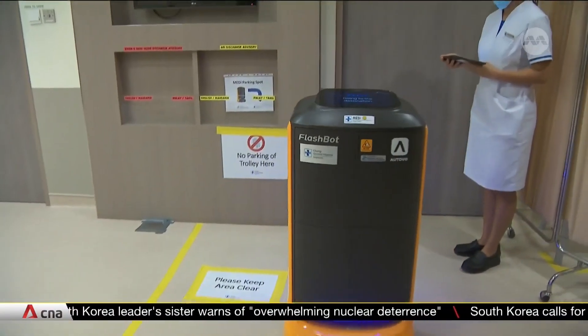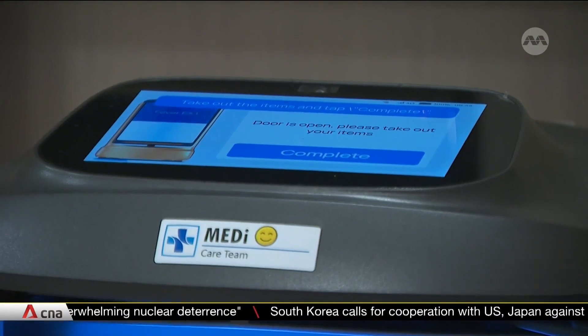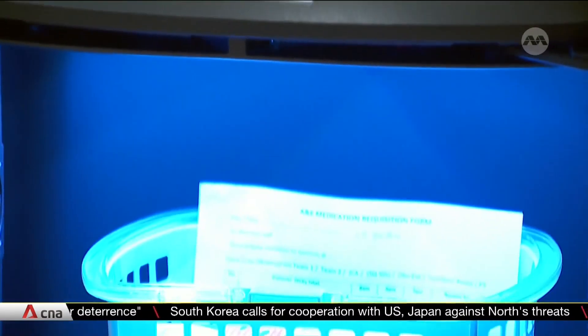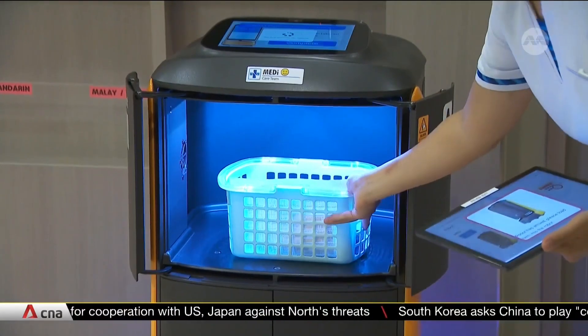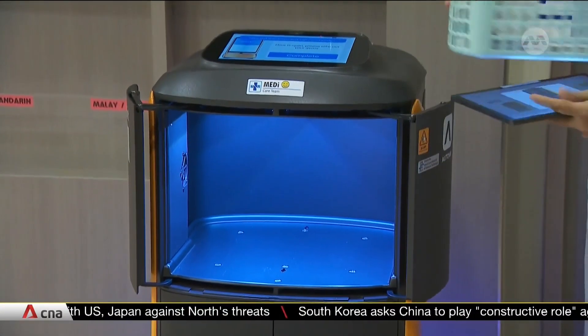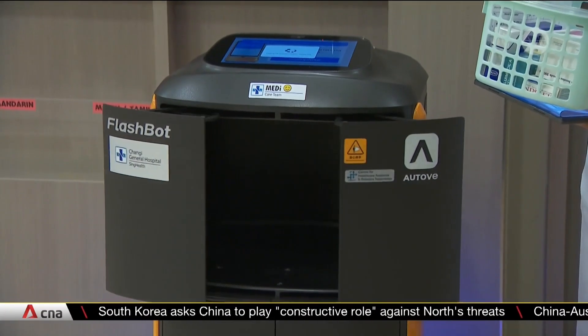The robot is here. This robot is on a mission to deliver medication around the emergency department. It makes 16 delivery rounds each day, saving precious time of up to two hours for the nurses here. With a lighter load, the nurses can have more time with their patients.